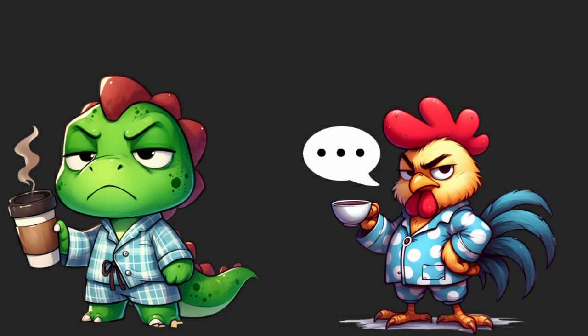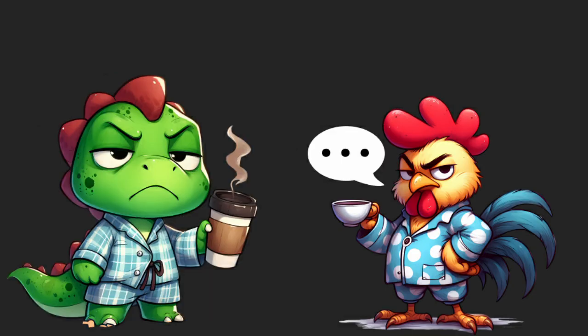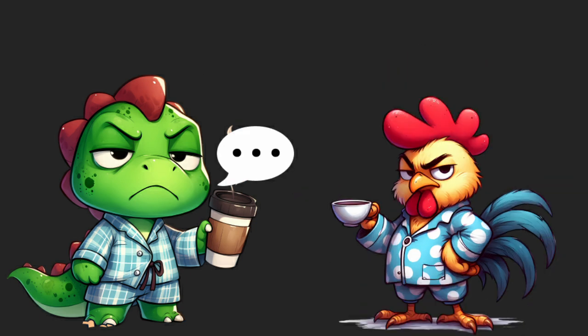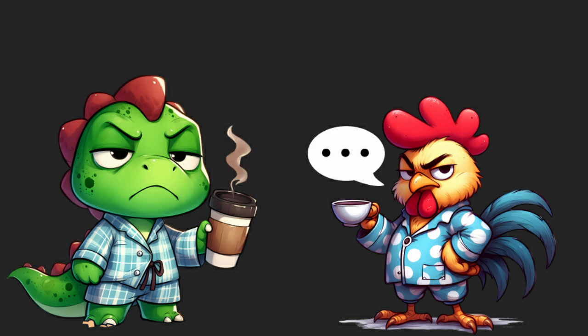Hi, I have a question. Yeah, what's up? I keep hearing people say that pink is not a color. What do you know about that? They say it doesn't exist.